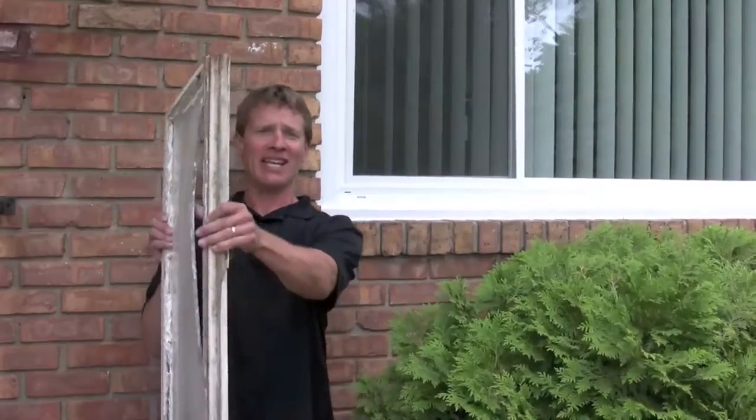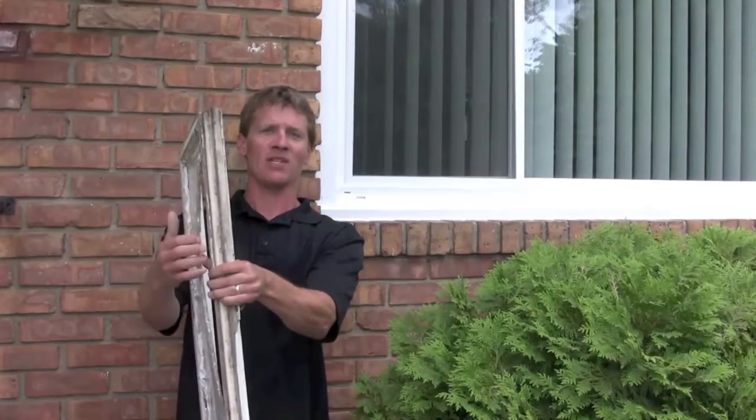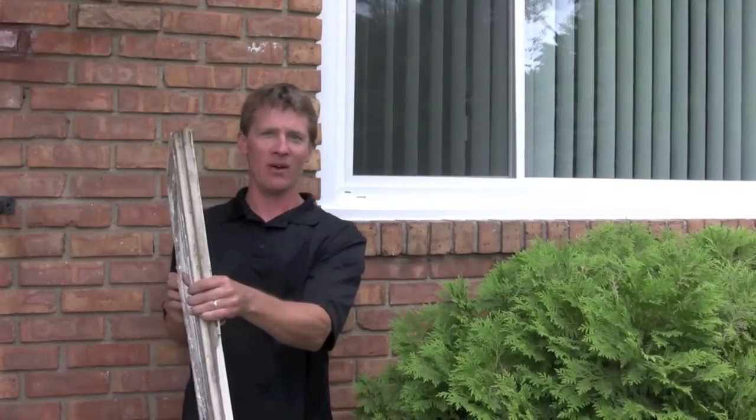Number two, something you can't see in most windows is the fact that there are voids and gaps — energy dollars just shooting out that window. Number three, maintenance high.